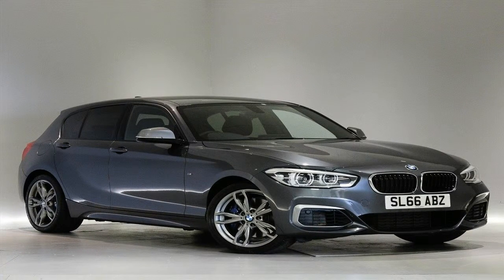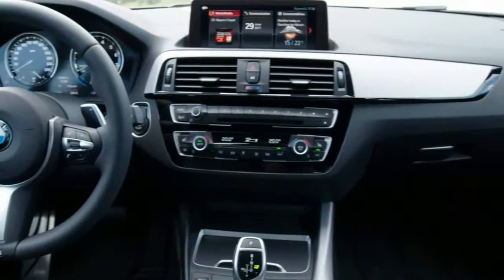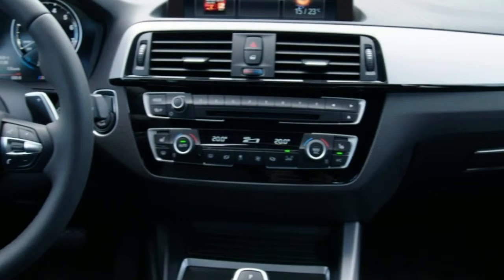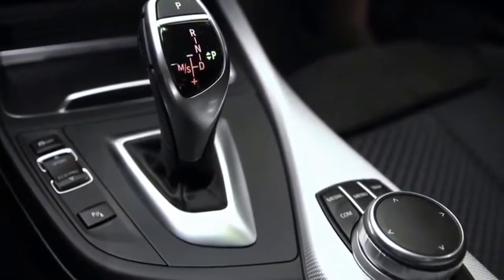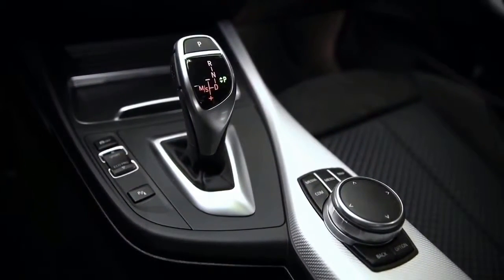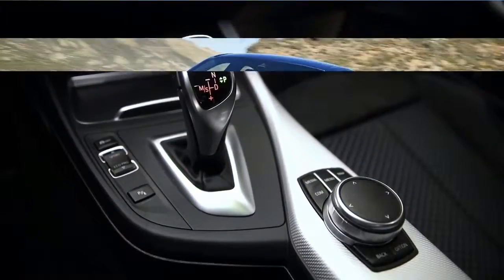Inside the cabin, the BMW M140i picks up a new high-gloss black finish on the center stack and changes to the joins and design elements around the dashboard and surrounds. Plus, there's new upholstery stitching and chrome elements around the electric window controls.